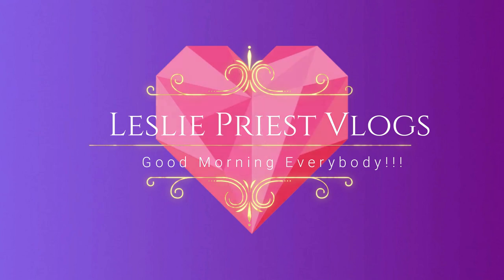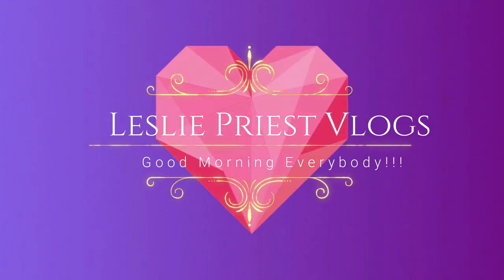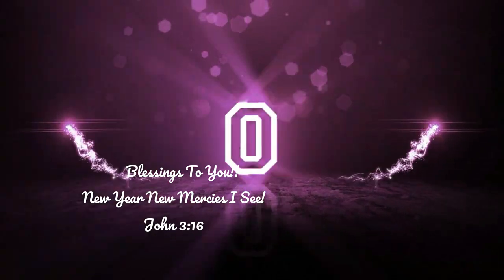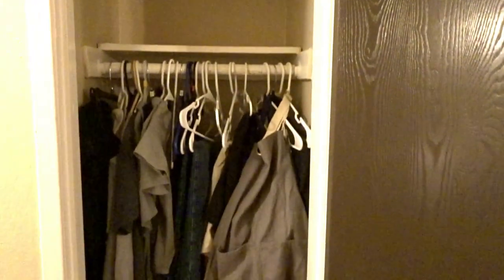Good morning everybody! What's up royal family, it's your girl Leslie and I am back once again with another video.